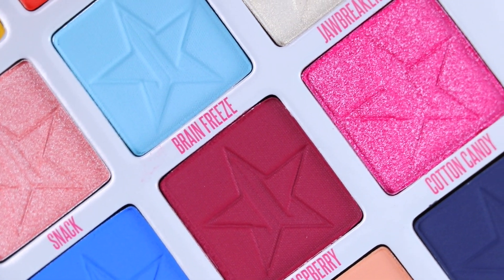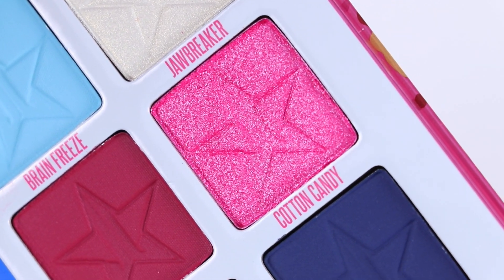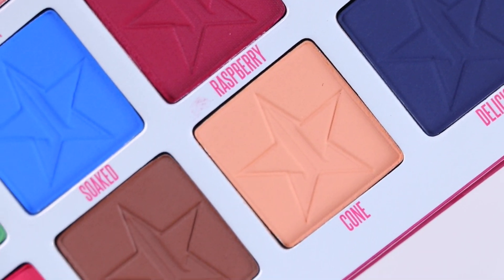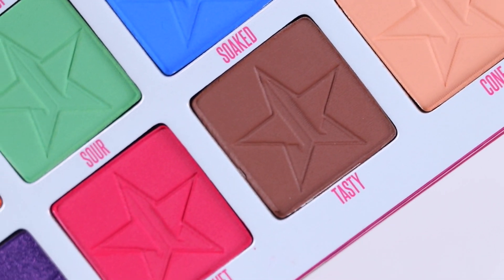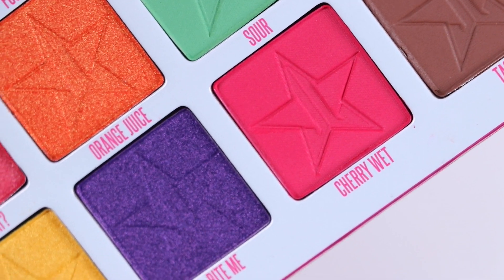Only one shade felt more on the dry side. All the shimmers swatch without any issues when using a wet synthetic brush or a finger application — I noticed a better application with those methods. If you have tried Jeffree Star Cosmetics eyeshadows, you know how good quality they are.